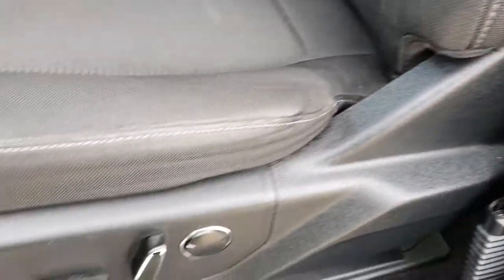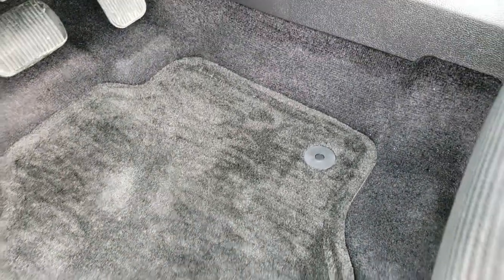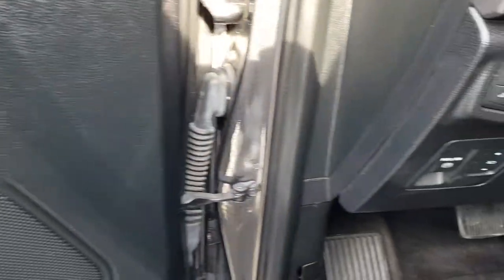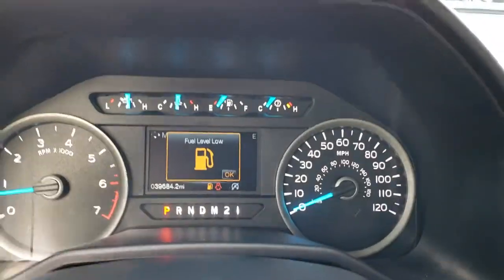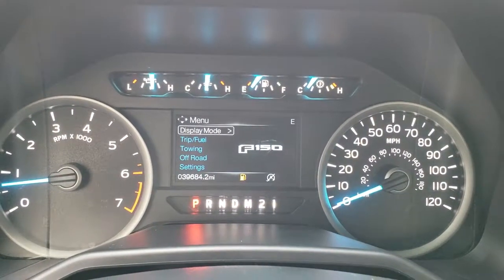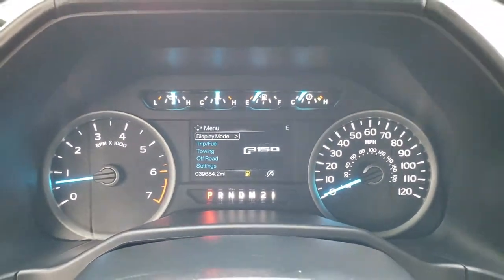Inside, the XLT package gives you the black cloth interior. There are no rips or tears in these seats. It has a power driver's seat and the seats are heated. We have factory floor mats throughout, power windows, power locks, and power mirrors. It has auto headlamps and power pedals. We're going to be putting fuel in this right after the video. It has 39,684 miles and the instrument cluster is nice and clean.